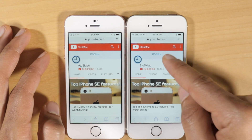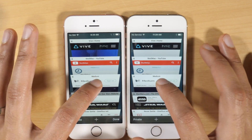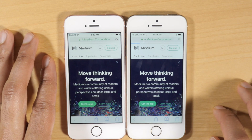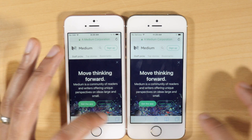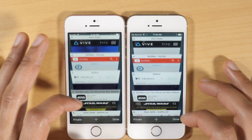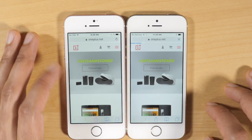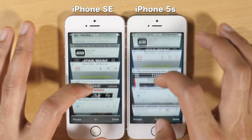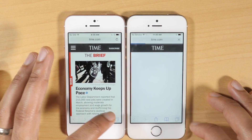Let's do the same thing with our YouTube page — and you can see it refreshed on the 5S, still there on the SE. It's just so easy to see the benefits of having two gigabytes of RAM by running this test. You can see that page is refreshing on the 5S; you can see OnePlus's page is refreshing. Basically all of these are going to pretty much refresh on the iPhone 5S, while the SE is hanging in there like a champ.